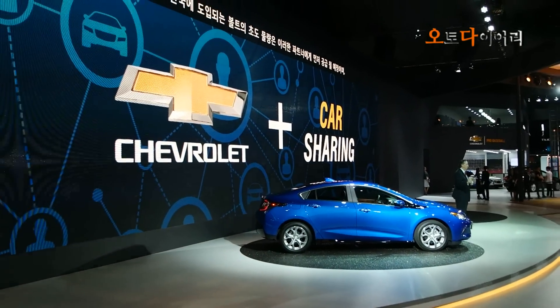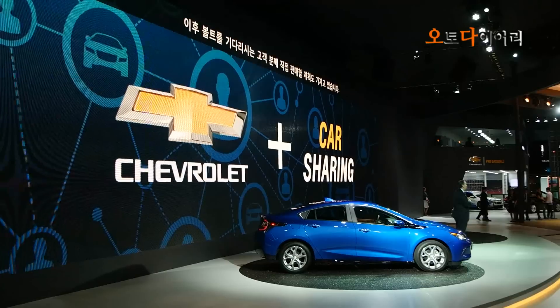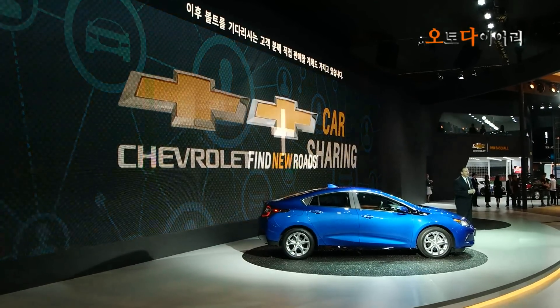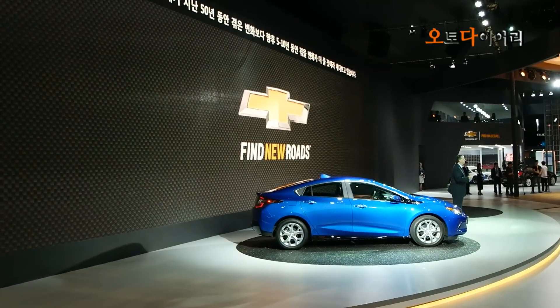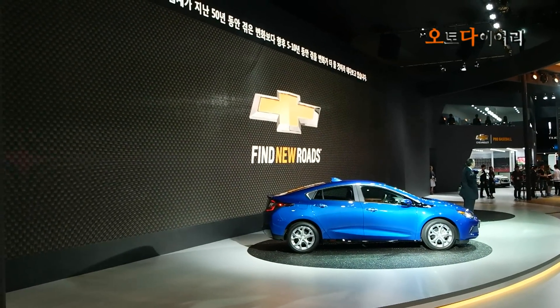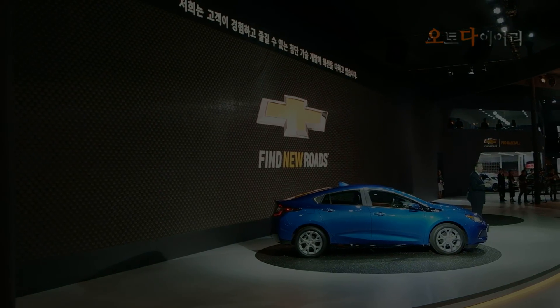They will receive the first new Volts here in Greece. We will then begin offering the Volts to consumers who want to experience the future today. GM expects the automotive industry to change more over the next five to ten years than it has over the past 50 years. We are committed to developing cutting-edge technology.